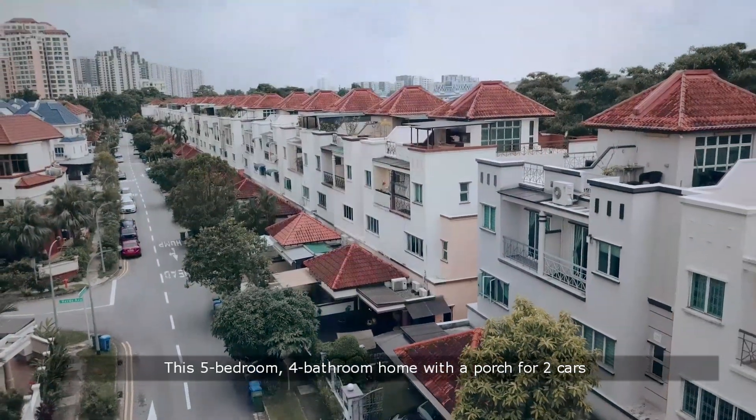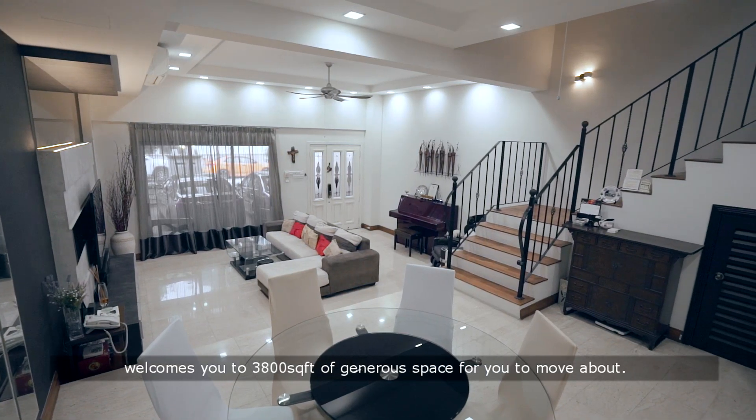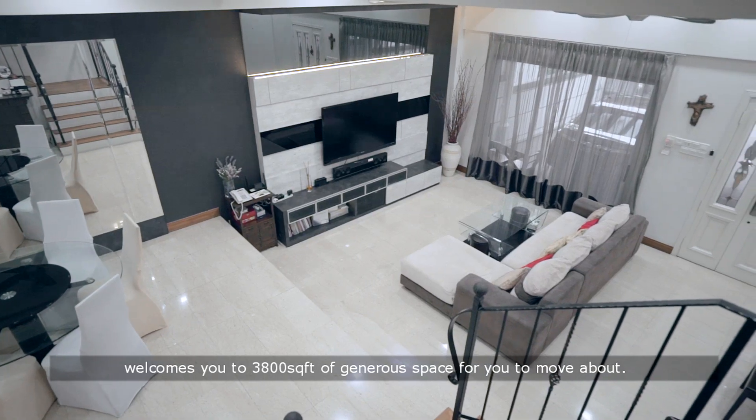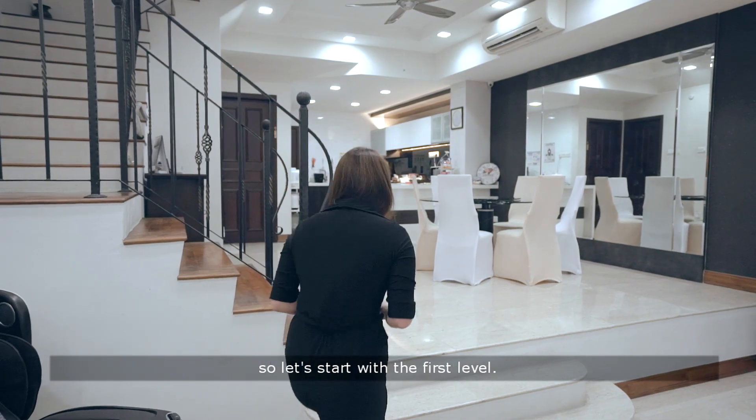This 5-bedroom, 4-bathroom home with a porch for 2 cars welcomes you to 3,800 square feet of generous space for you to move about. Now there's a lot I want to walk you through today so let's start with the first level.